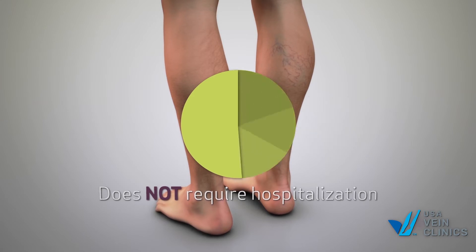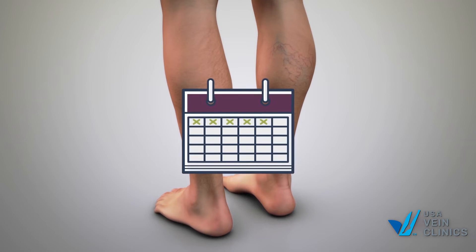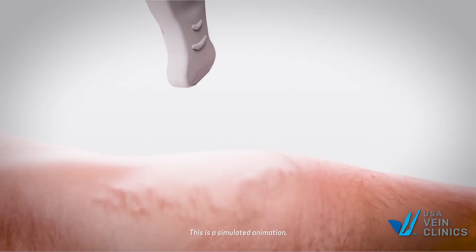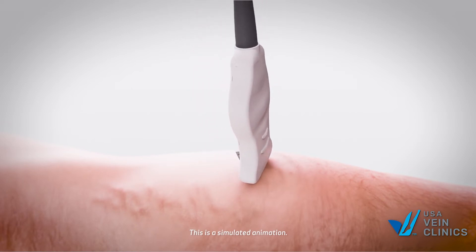While some discomfort may be experienced after treatment, typically the discomfort diminishes within a few days. The procedure is always performed under ultrasound guidance, giving the doctor a live view of your vein for accuracy and safety at all times.